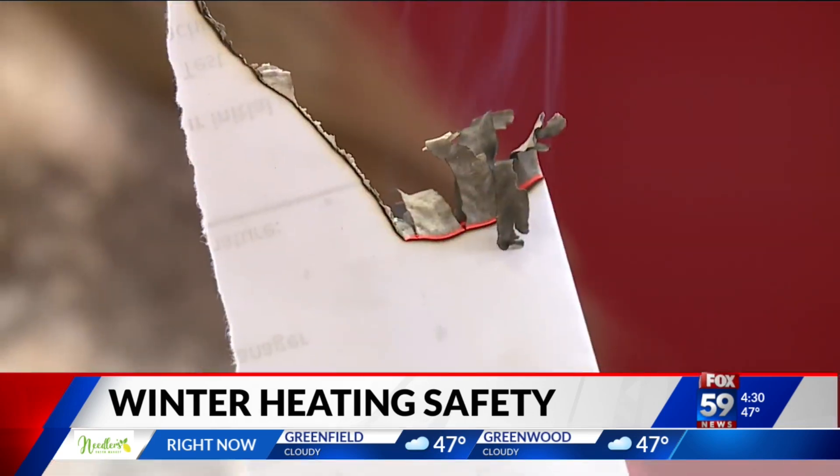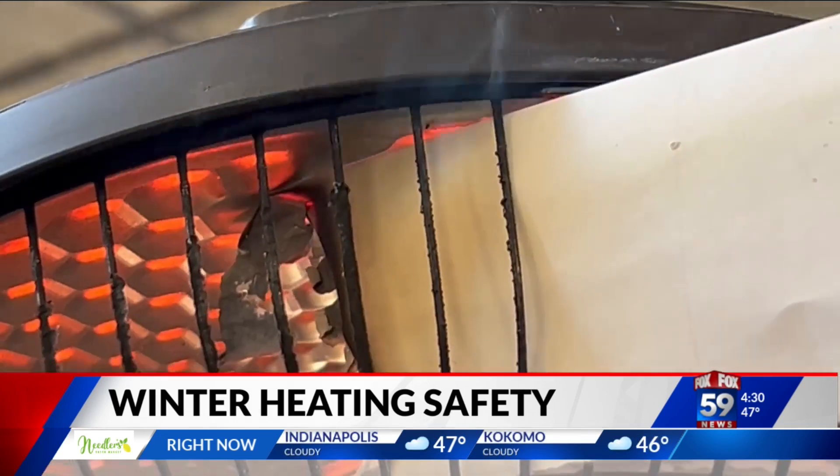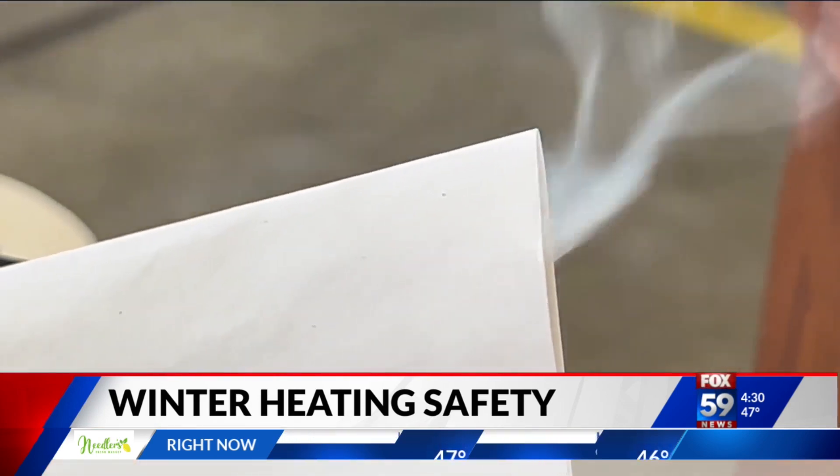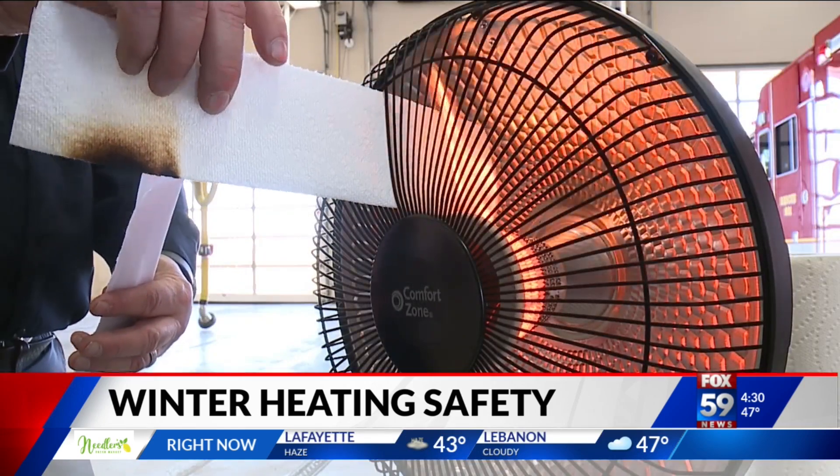In the past two weeks, the Bargersville Community Fire Department responded to two space heater fires. Both caused significant damage and displaced two families right before Christmas. We watched a few demonstrations in a controlled environment here at the fire station to see just how quickly things can go wrong — in some cases, a few minutes, and in others, a few seconds.